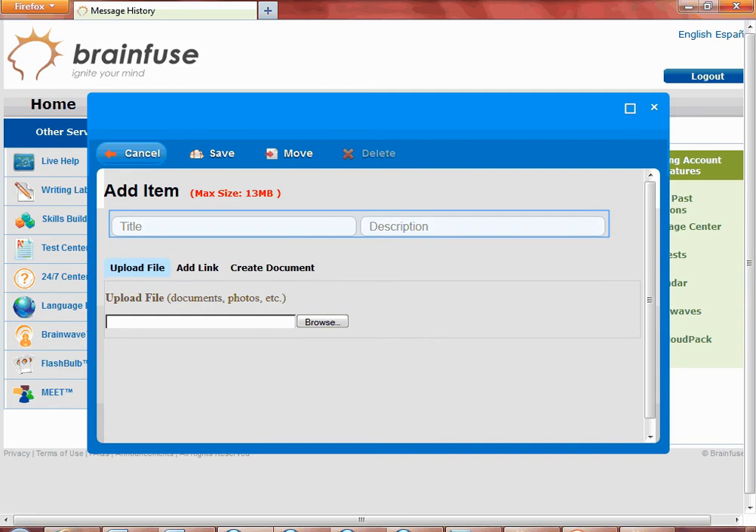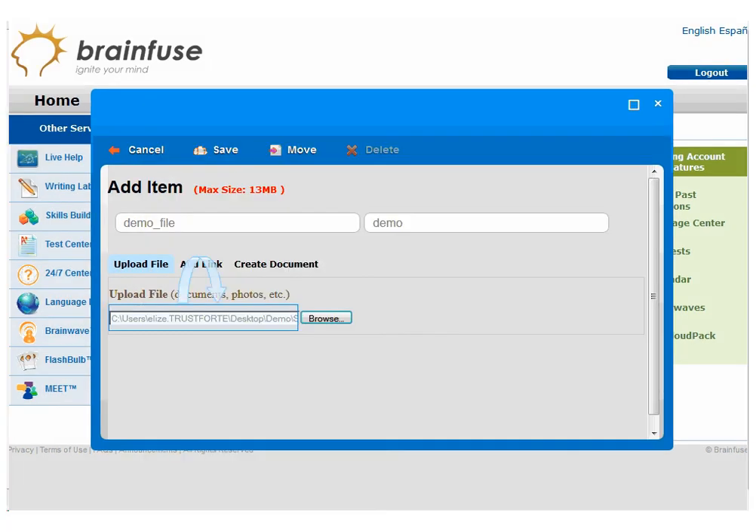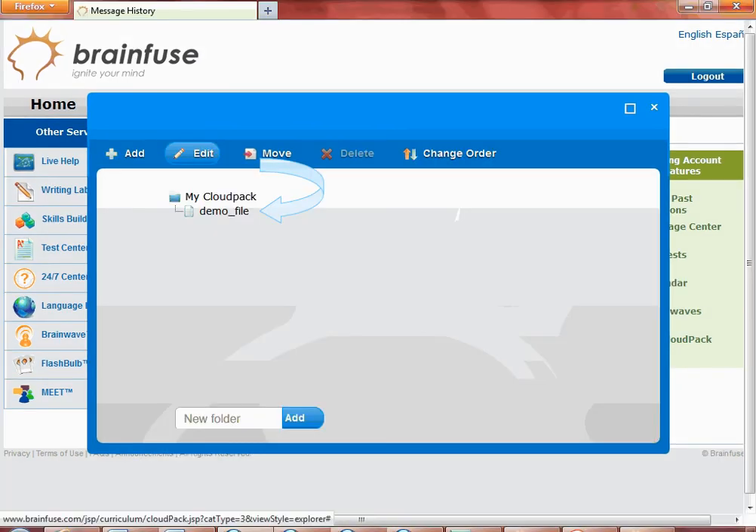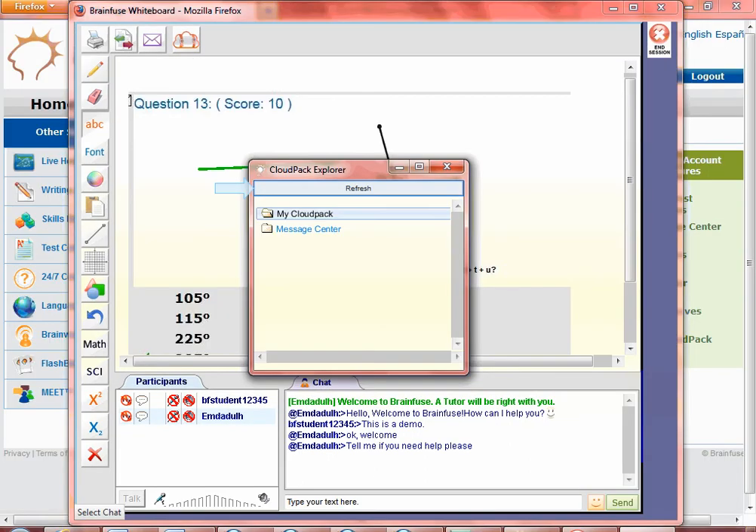Put in the title and description. Click on Browse to select your document from your computer. You see the uploaded file, then click on the Save button on top. Here you see the uploaded and saved document. Now that you have saved files onto Cloud Pack, go back to the whiteboard and click on My Cloud Pack from the whiteboard. Click on Refresh and then the My Cloud Pack folder and you see the same uploaded file. Click on the file to upload directly onto the whiteboard.